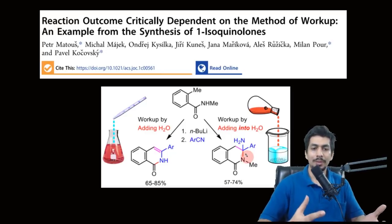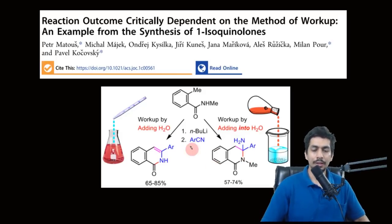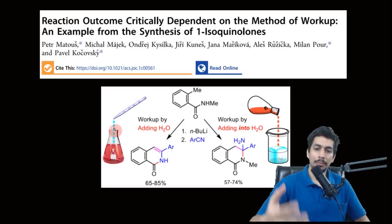For those who don't know, the workup procedure is when you quench the reaction — whatever reagents are left unreacted need to be neutralized. For organolithium reactions, you generally quench by adding an aqueous solution of ammonium chloride dropwise, or you can add simple water. That's one procedure. The other procedure is where you add the reaction mixture dropwise into an ice bath or into very chilled water.